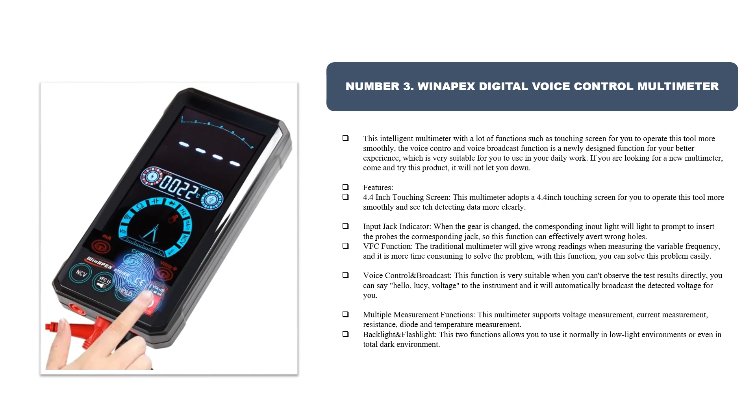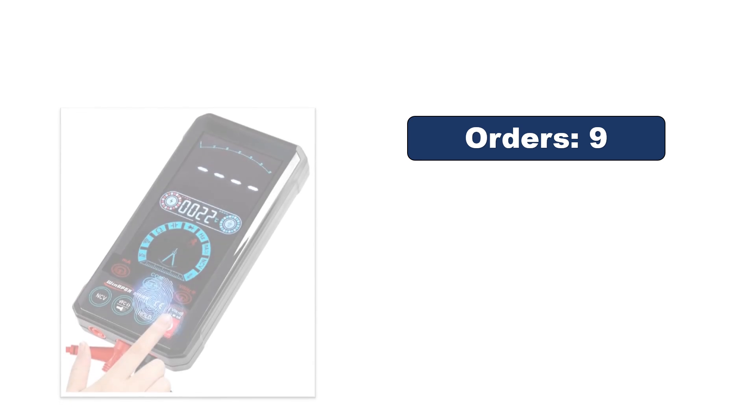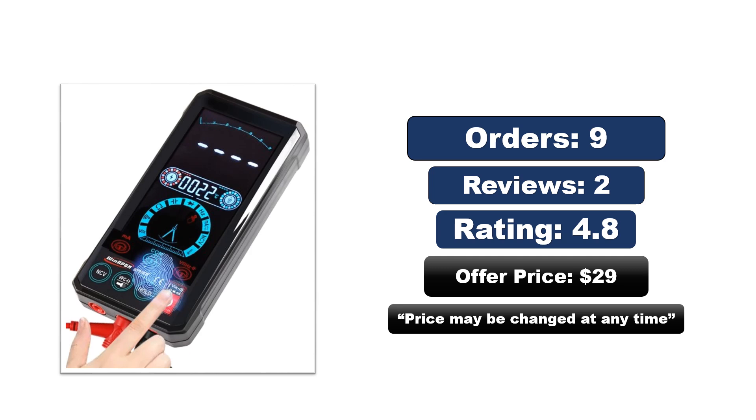This multimeter supports multiple measurement functions including voltage, current, resistance, diode, and temperature measurement. The backlight and flashlight functions allow you to use it normally in low-light environments or even in total darkness. Orders, reviews, rating, and price are shown — the price may be changed at any time.